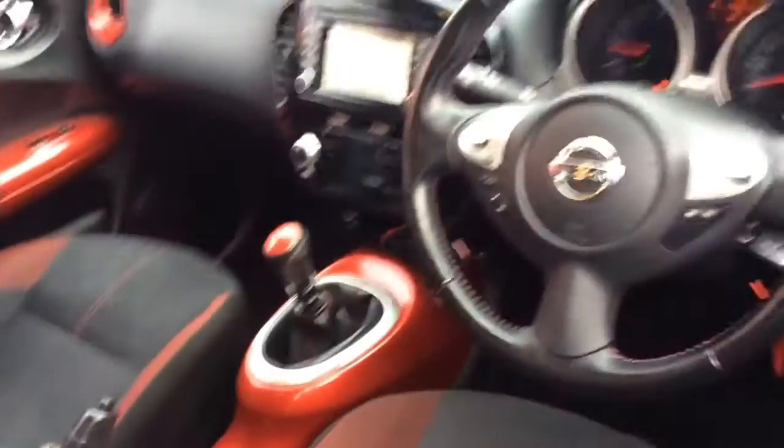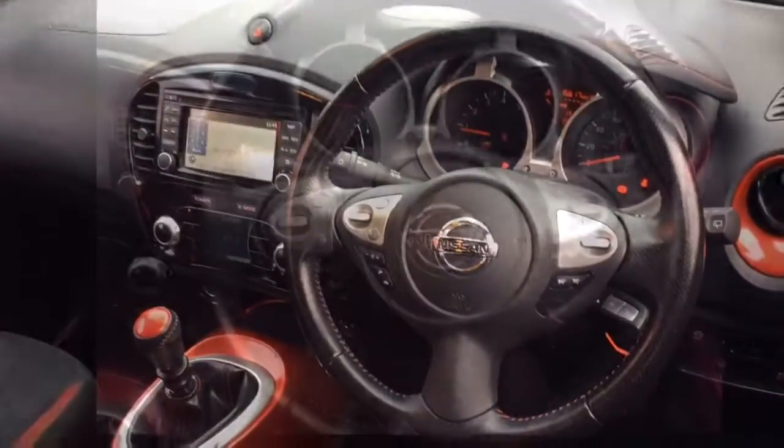The interior comprises of grey and red cloth covered seats. A multifunctional steering wheel with cruise control, speed limiter and audio controls mounted on it.